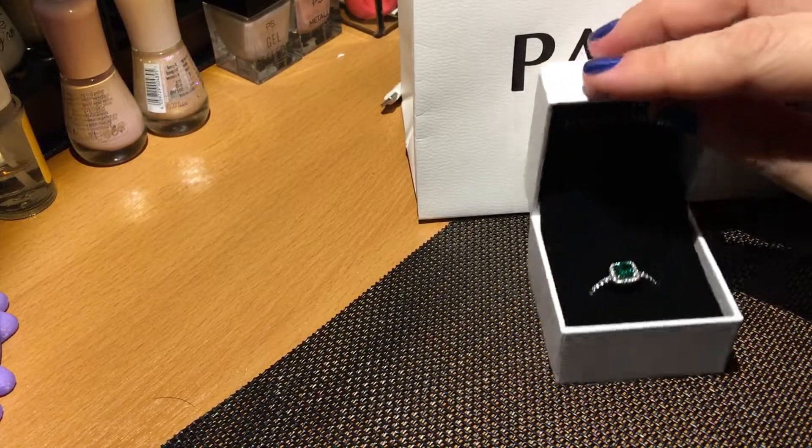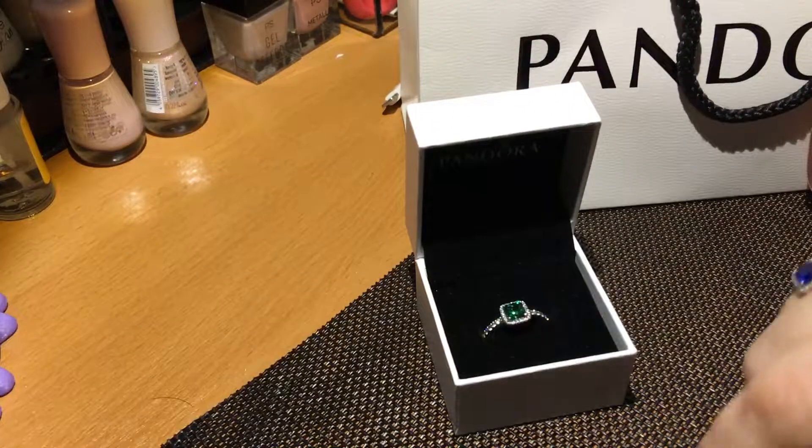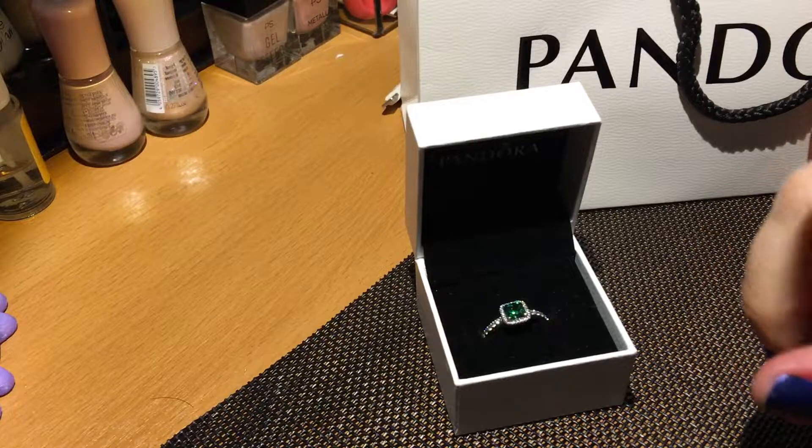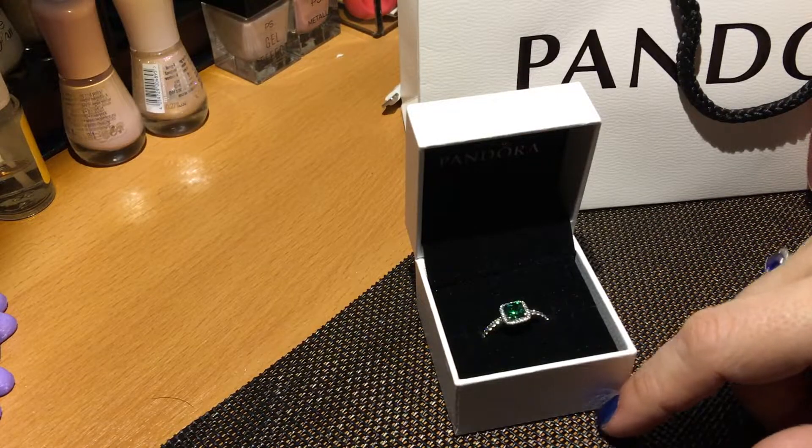Va bene, vi saluto — spero che questo video vi sia piaciuto. Lasciatemi tanti commenti sotto e iscrivetevi al mio canale. Alla prossima, ciao ciao!